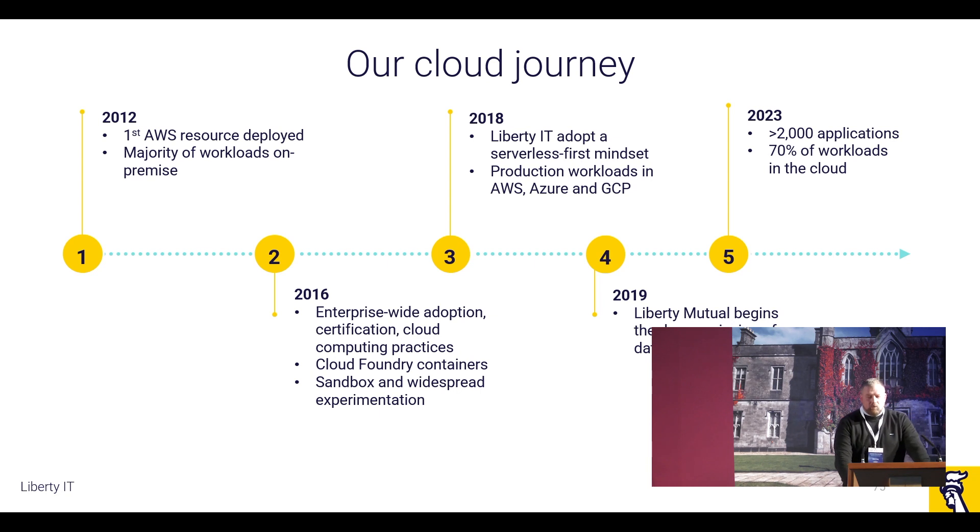In 2018, we moved to having a very much serverless first mindset, looking at not just the cost but also the desire to deliver quicker for the business. By then, we had production workloads not just in AWS but also in Azure and GCP. In 2019, we began decommissioning our different data centers. And now, by 2023, we have over 2,000 workloads in the cloud, which is effectively 70% of our actual workloads.